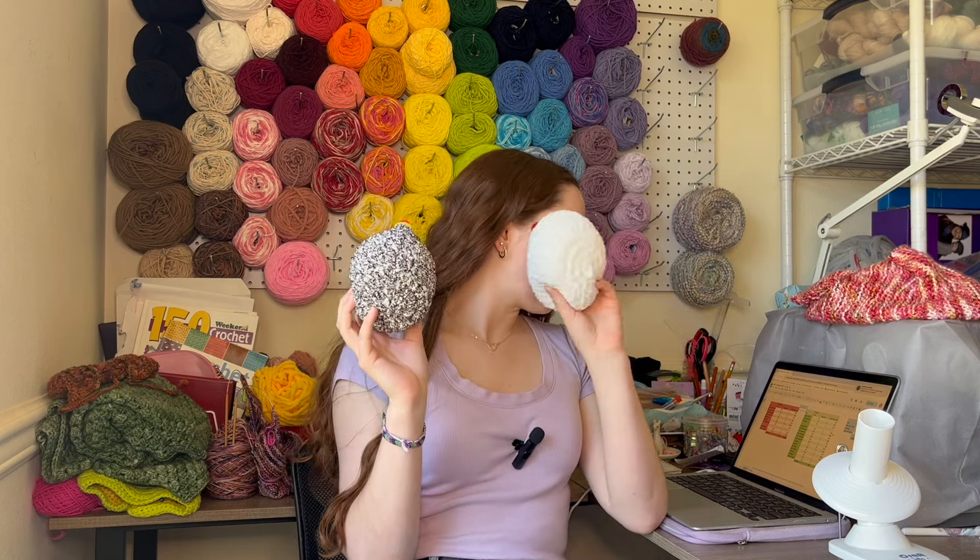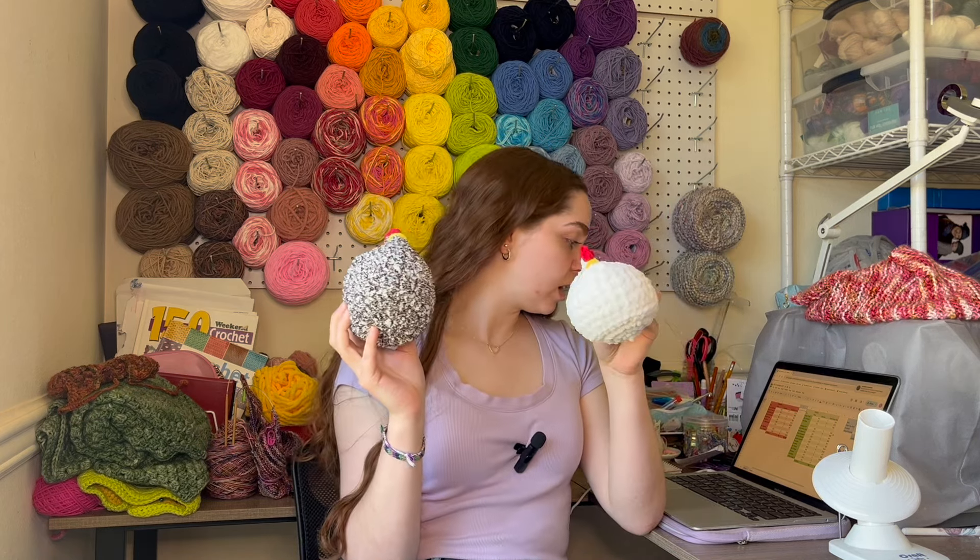Then I also have chickens. You cannot do a market without selling these chickens — they are my best sellers all around and they were my best sellers for winter markets. So I'm excited to see how they do for my summer markets. The chickens go for $12 each and I have 17 of them, about half in the speckled black and white yarn, and then half in just the traditional white chicken.